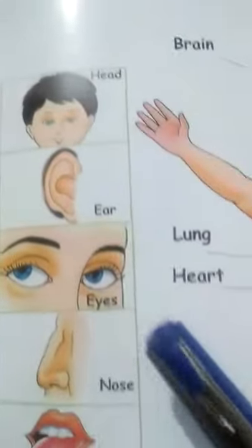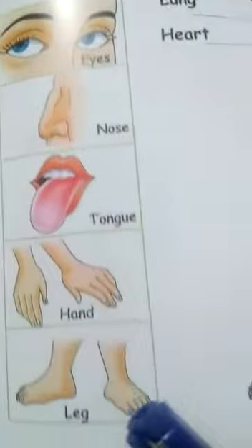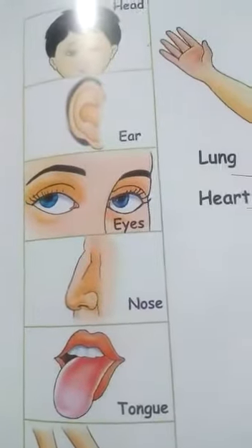Now: head, ear, eyes, nose, tongue, hand, leg — these are external organs.